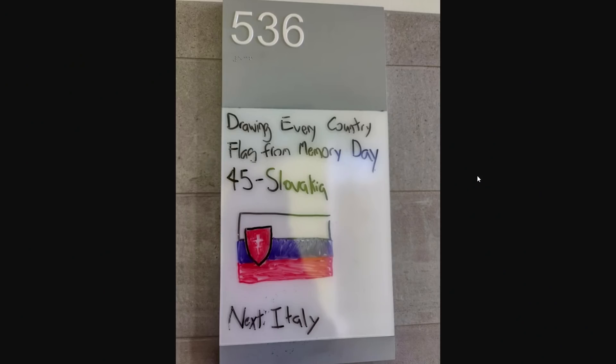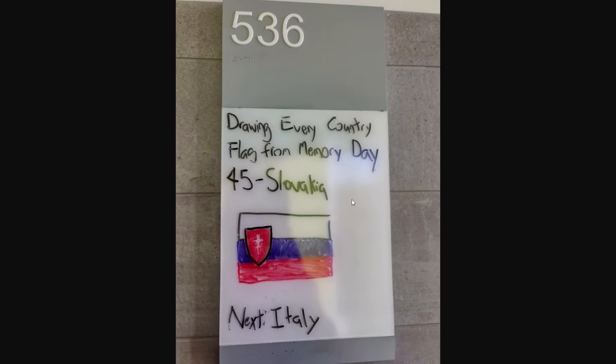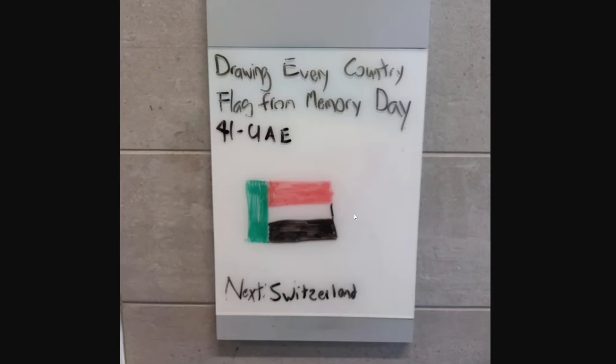Now this seems like a fun video idea I could do: drawing every country's flag from memory. It was on day 45 of Slovakia — that's pretty good. Some of those more intricate designs would be very difficult, like Portugal and Spain. I'd actually be pretty embarrassed because there are a lot of flags I really can't think of from memory, like a lot of Central America and those small island flags.